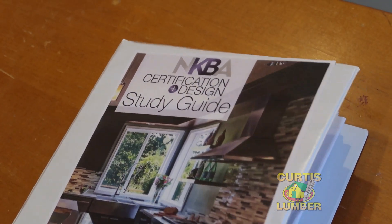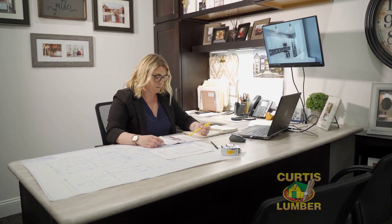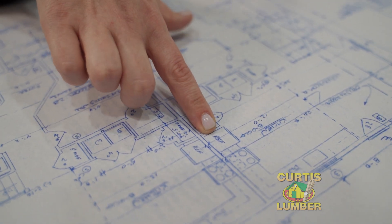My name is Nicole Gurney and I'm a kitchen and bath designer with Curtis Lumber. One of the reasons that it's great to work with a designer from Curtis Lumber is because of our education and our industry experience. Many of our designers are certified through the National Kitchen and Bath Association. Curtis Lumber designers are required to train every year to stay up to date on construction, building codes, and design trends.